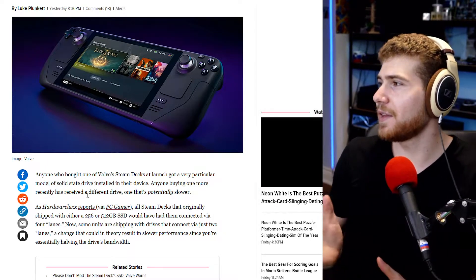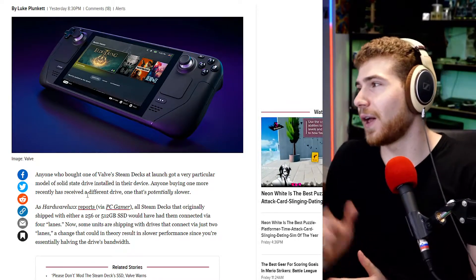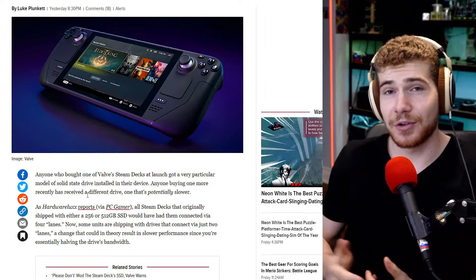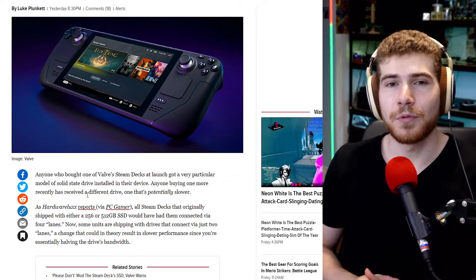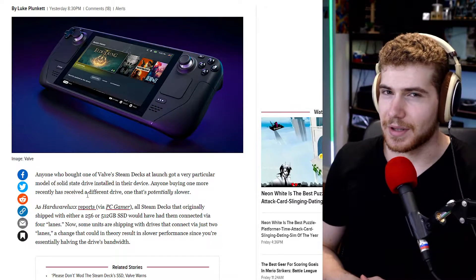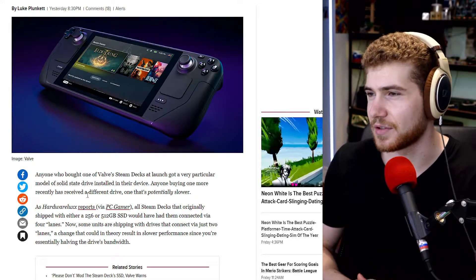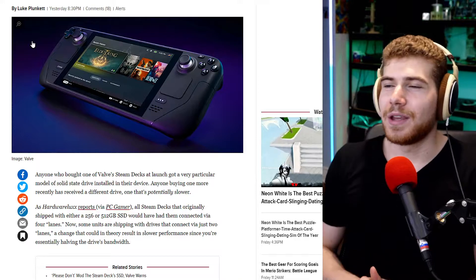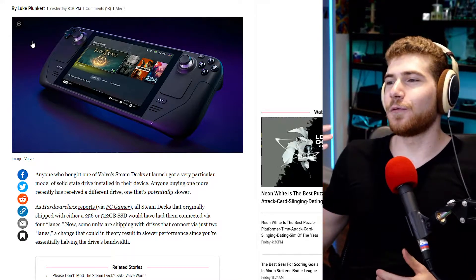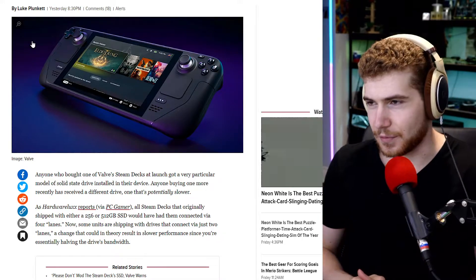The drives only have half of the available bandwidth. Valve has said that in their internal testing, this didn't make a difference in gaming performance. But that really doesn't matter because you need third-party testing for this — it's just internal testing. The thing is, the Steam Deck isn't a gaming console; it is a full computer running Linux, and you can actually install Windows on it if you want.